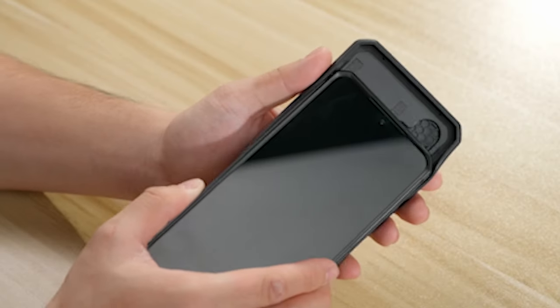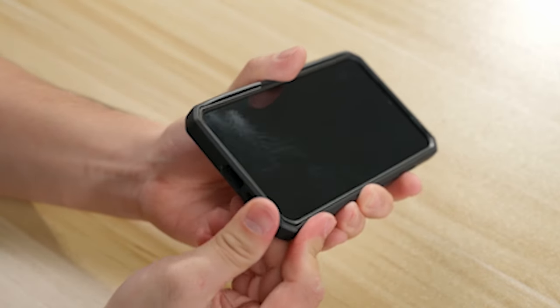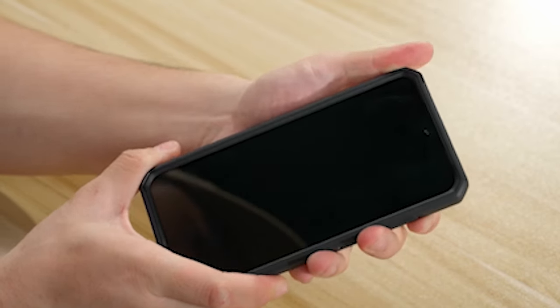Built with a dual-layer structure including a hard PC back and a flexible TPU bumper, this rugged case effectively absorbs the impact of drops and collisions, providing military-grade drop protection to safeguard your S24 from accidents.